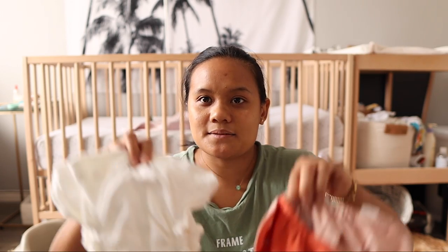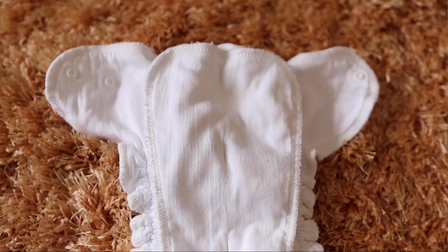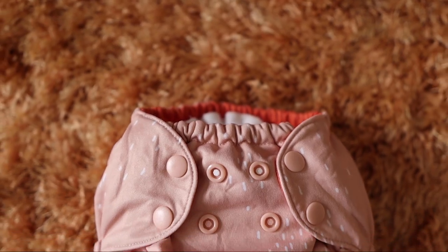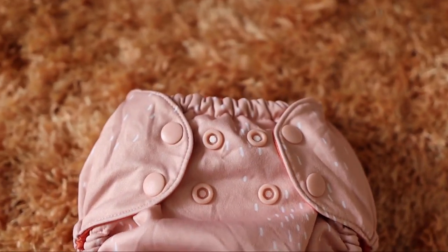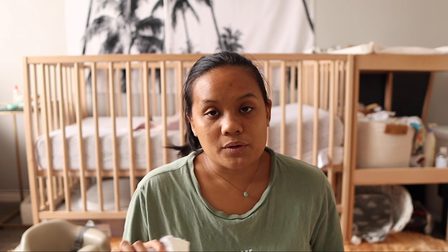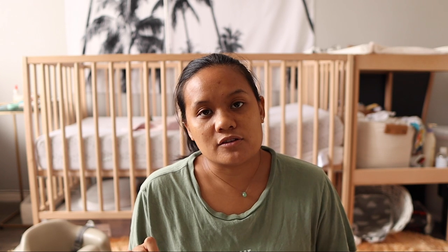I have two different types of cloth diapers. The first ones are from a company called Assembly Diapers. Assembly diapers are a combination of a cotton inner and a polyester outer — it's 100% recycled polyester with a waterproof TPU laminate. I was gifted these diapers by my sister; she gave us 12 inners and 4 outers. I then purchased another 12 inners and 2 additional outers on my own.